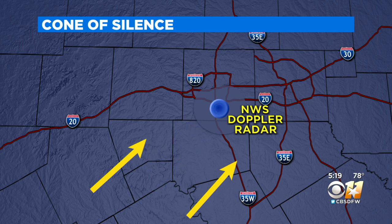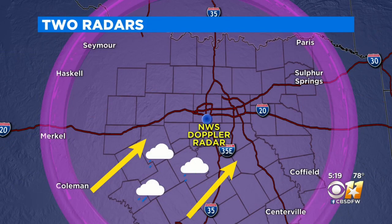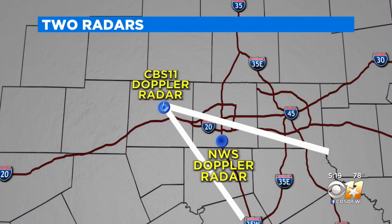Radars have an inherent blind spot — they cannot see storms when they are very close to them. This cone of silence is because radars look along the horizon, not directly up. When storms are coming up from the south or southwest, CBS 11 Doppler radar can track them at a crucial time, just as they are entering the core of the Metroplex and are temporarily blind to the NWS radar.